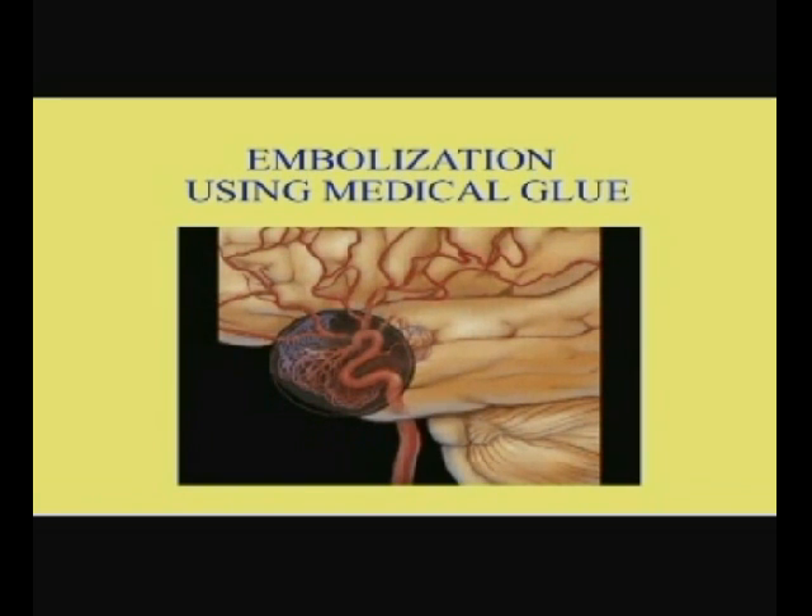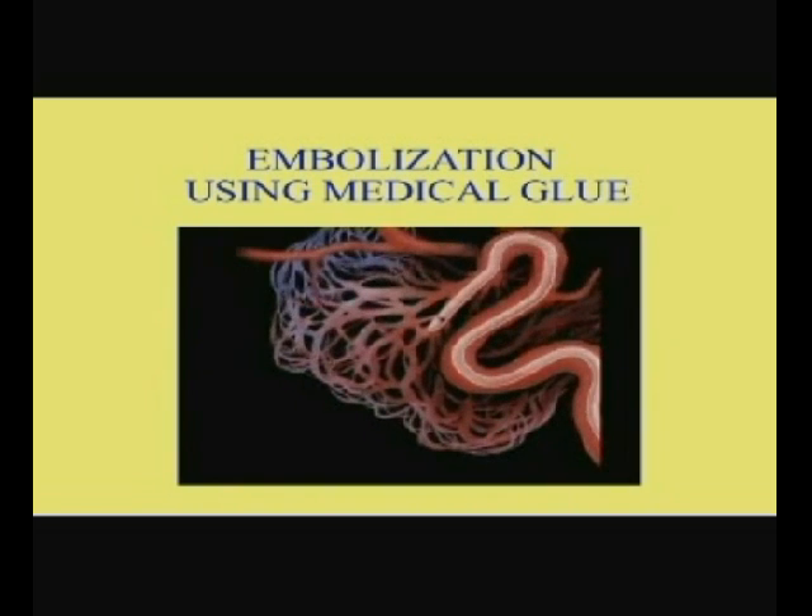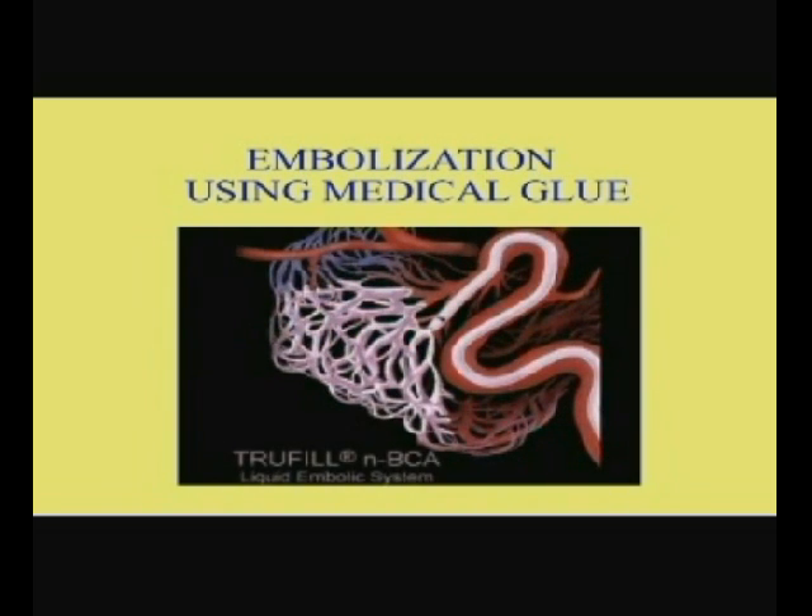Treatment begins with the specialist under angiography guidance, threading a catheter to the area of the malformation. Then, with the catheter in place, the embolic agent — in this case the medical glue — is injected into the tangle. Let's zoom up the animation and take a look. See how the glue fills the tangle of blood vessels? Then the catheter is removed.